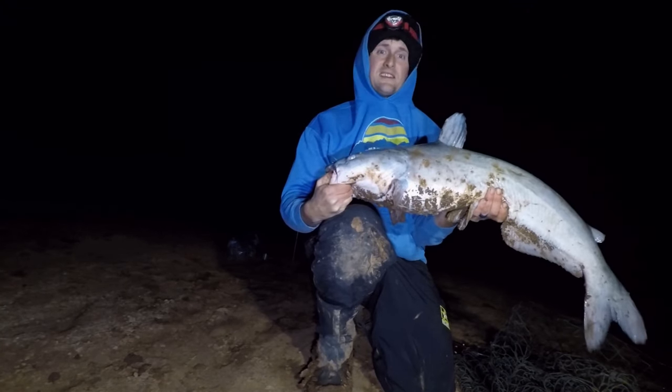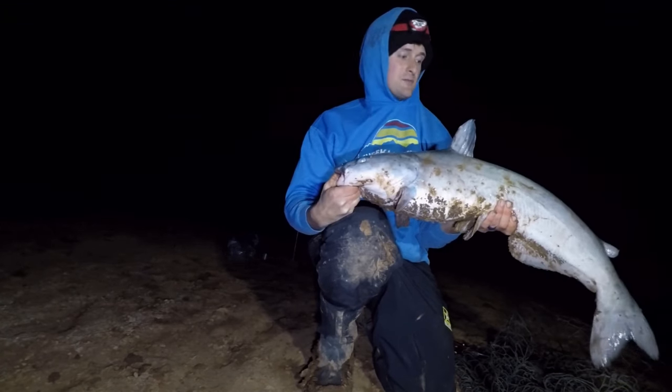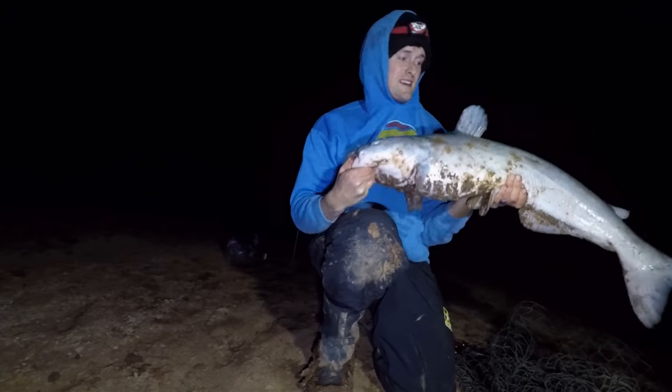I knew he wasn't a dink — he got the clicker and kept running, and that's what we're looking for guys: aggressive feeding blue cats. I'm going to go ahead and let this guy go.